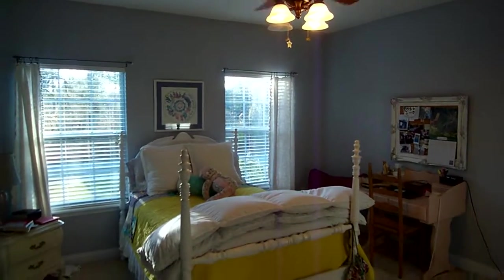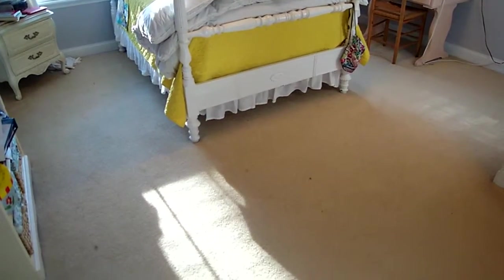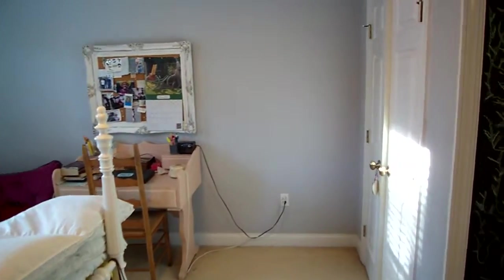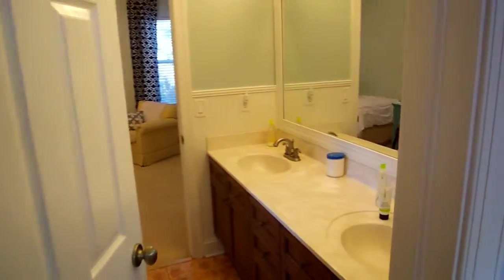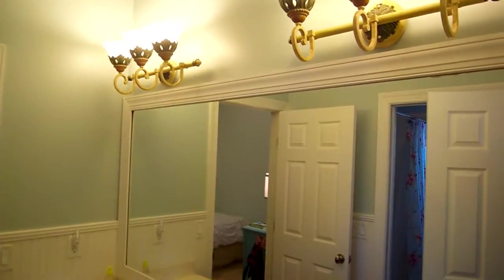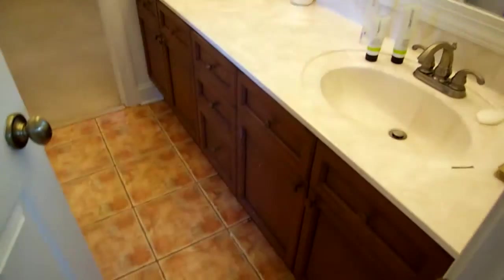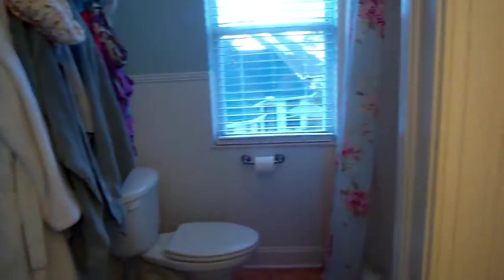Look at the nice size of this bedroom. There's carpet upstairs in all of the main bedrooms, with a standard-sized closet in the back. There's a Jack and Jill setup here with a good-sized mirror, dual sinks, and a lot of tile floors. Over on this side is the shower-tub combination.